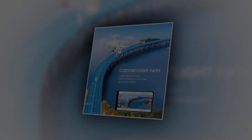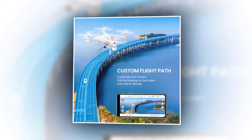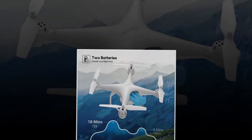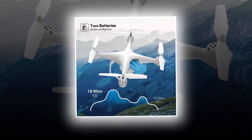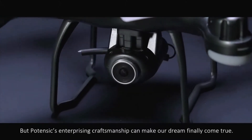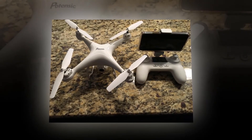The Potensic T25 lets you activate custom flight mode, selecting points to fly it where you want and capture amazing shots. It comes with two modular 1000mAh batteries and up to 300-meter control range. In the box you get one USB battery charger, one screwdriver, two extra landing gears, one aluminum carrying case, one transmitter, two 3.7V 1000mAh batteries, one user manual, four extra propeller blades, and four extra protection guards.